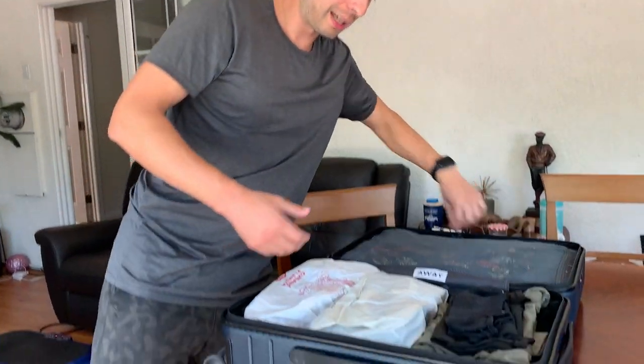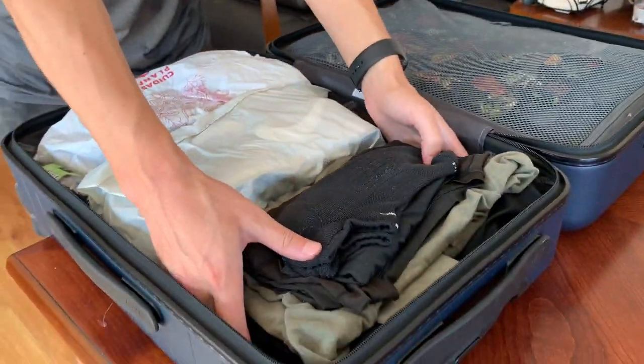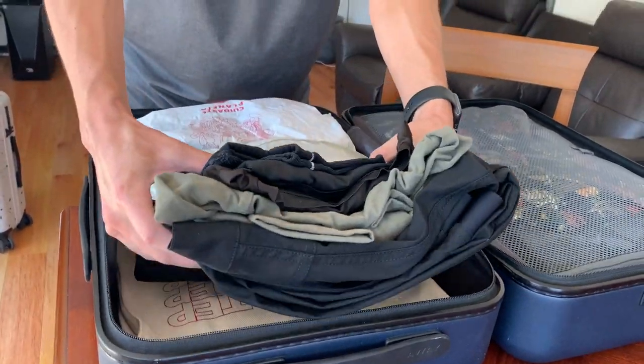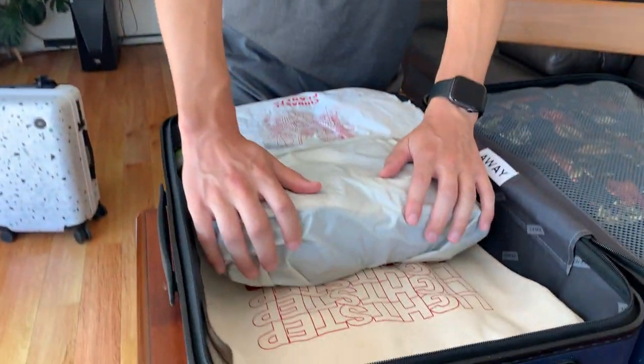Last time I did one of these videos I had all my stuff lined out on the table. This time I'm going to show you the reverse - to prove it all fits in here. This stuff actually won't be going in here tomorrow - I just put this in. This is what I'll be wearing tomorrow. If you want a more in-depth video on what I wear on travel days, I'll link the card up here.